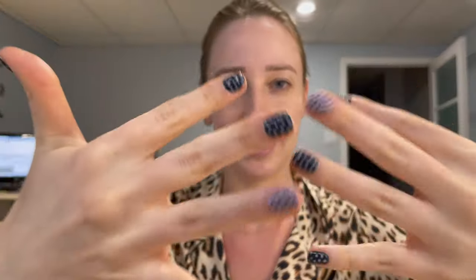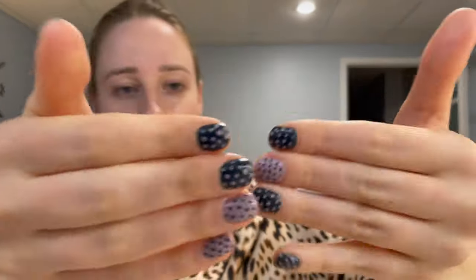Look at my nails, guys! I did these by myself because I'm too poor to go and pay a lot of money for nails. It was also kind of therapeutic and relaxing.